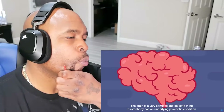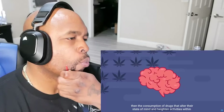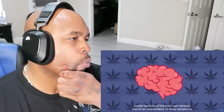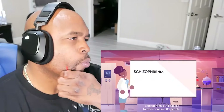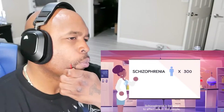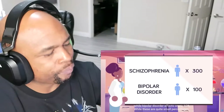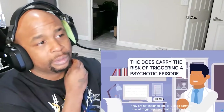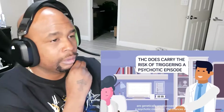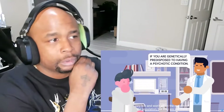The brain is a very complex and delicate thing. If somebody has an underlying psychotic condition, then the consumption of drugs that alter their state of mind and heighten activity within certain sections of the brain can naturally lead to an exacerbation of those symptoms. Schizophrenia is believed to affect 1 in 300 people, while bipolar disorder affects 1 in 100. While these are quite small percentages, they are not insignificant. THC does carry the risk of triggering a psychotic episode if you are genetically predisposed to having a psychotic condition. The chances are very low and won't affect the majority of the population, but they are still there.